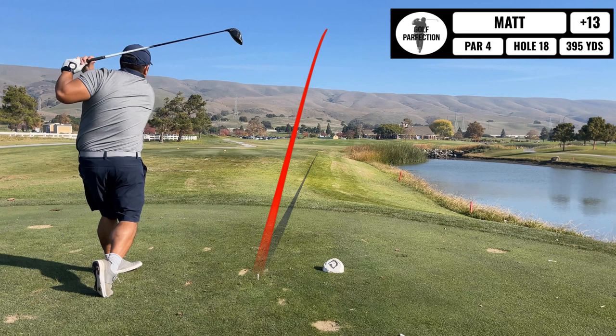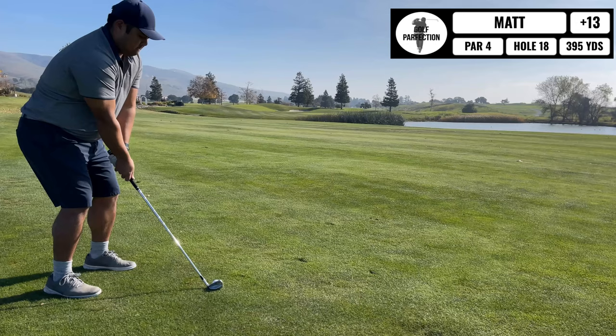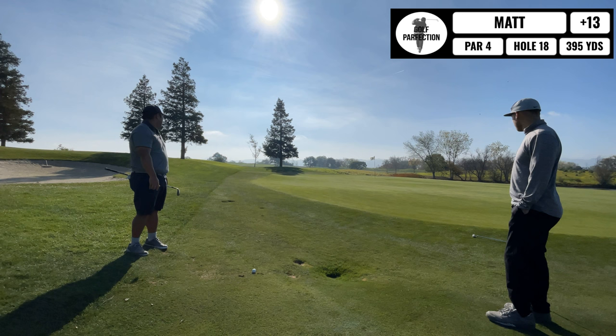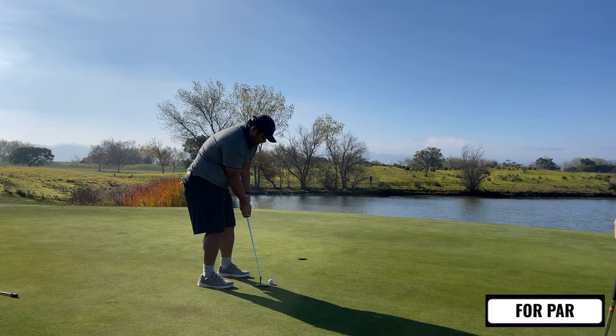Coming up is a kind of tough finishing hole — you've got water all the way up the right-hand side all the way to the hole. I kind of drop-kick this ball but it ends up going very straight, so I'm very happy with that. On the second shot, I get a little bit nervous of the water and pull it to the left-hand side, past the hole above the pin. So I have to chip on just to get up and down for par. I end up hitting a pretty good chip, and I have like a three or four footer for my par — and I drain it. End up 13 over for the day on a huge par train. Gotta love it.